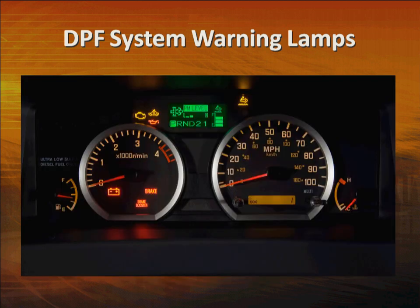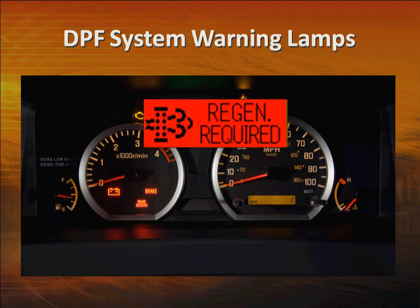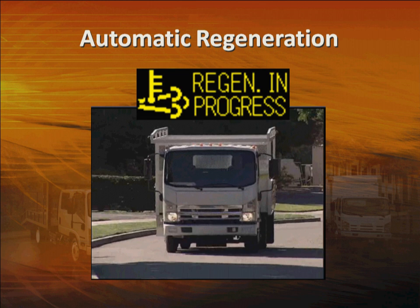If you've been driving a lot of short runs — say turning the engine on and off — automatic regeneration may not have time to complete. You may see this message in the MID. The amber light tells you to perform a system regeneration as soon as it's convenient. If this message turns red, it means the DPF is nearly full. Perform a system regeneration as soon as it's practical and safe. You can do this simply by keeping the engine running, either by driving or idling, or by performing a switched or manual regeneration.